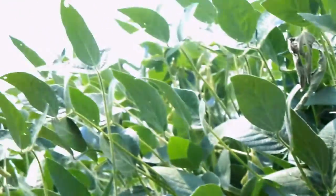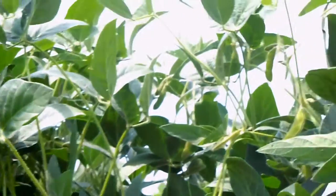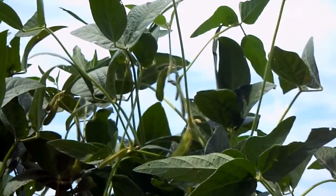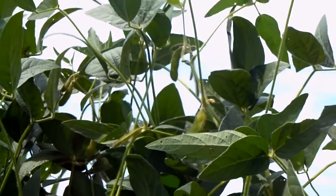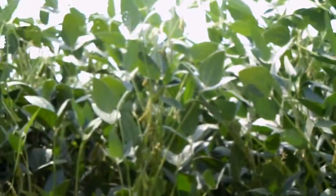Hi, it's Dave Robison with PlantCoverCrops.com. I'm in a soybean field in Tipton County, Indiana on the 17th of August here in 2011. A beautiful soybean field and looking very good.